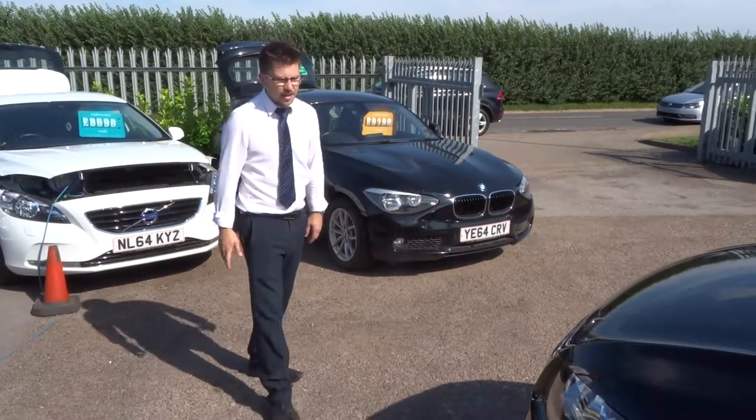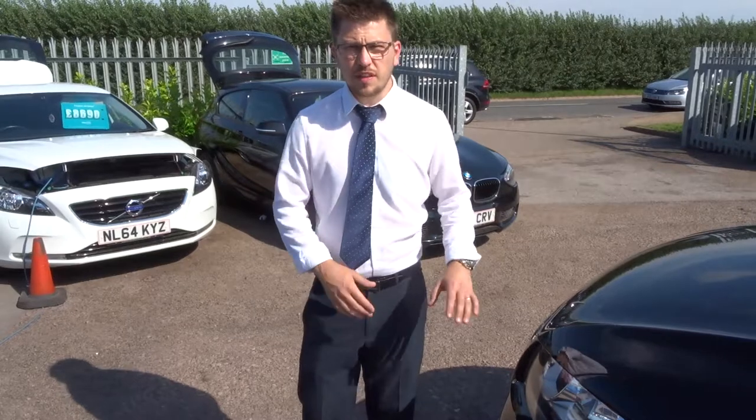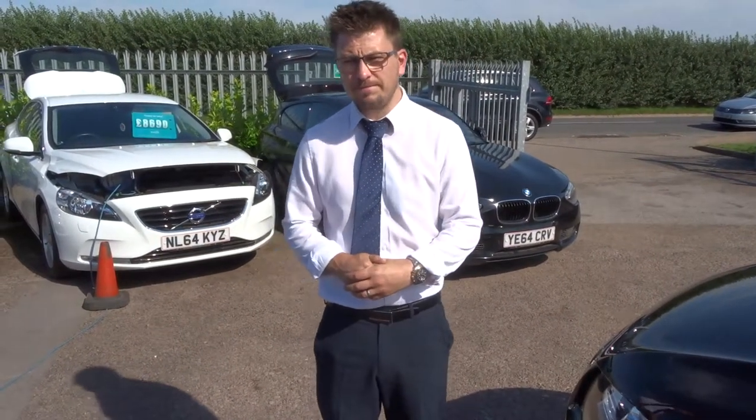This car is stunning. We took it in part exchange and we're very, very happy with it. If the car fits the bill for you, give us a call on 01926 267813. Thank you.